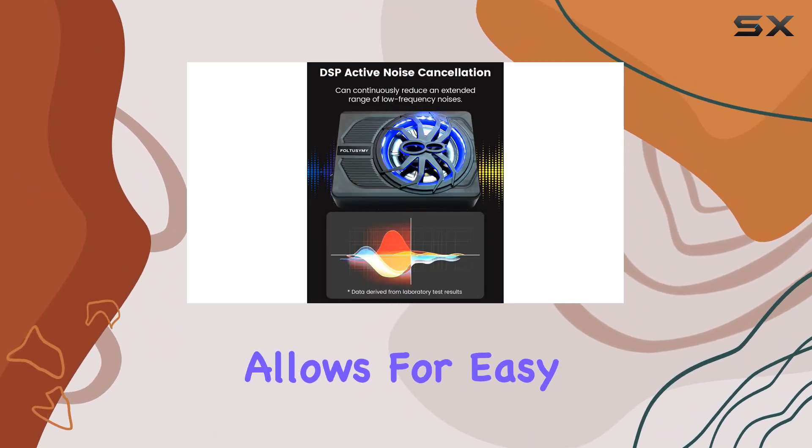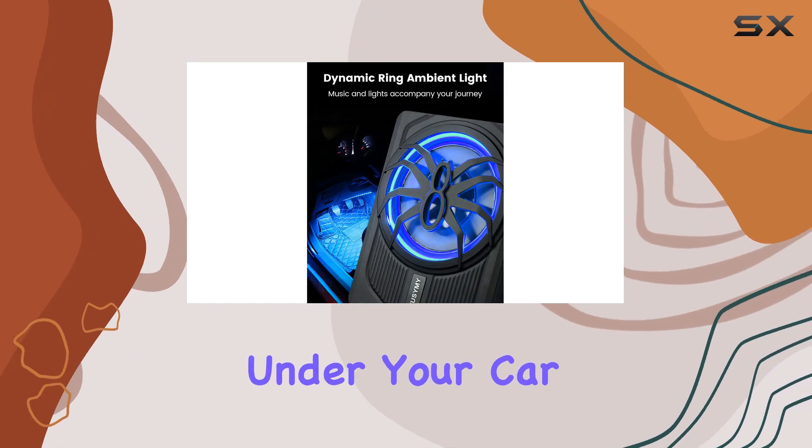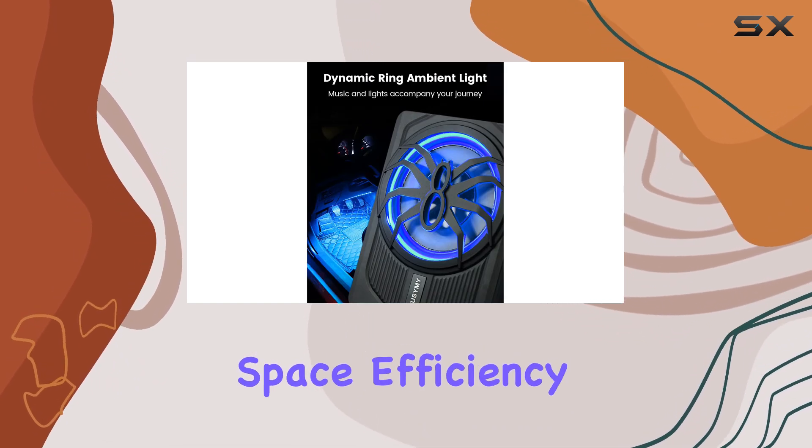The slim design allows for easy installation under your car seat, maximizing space efficiency.